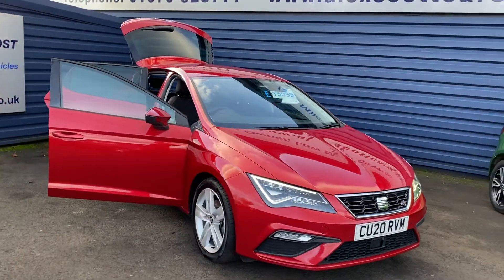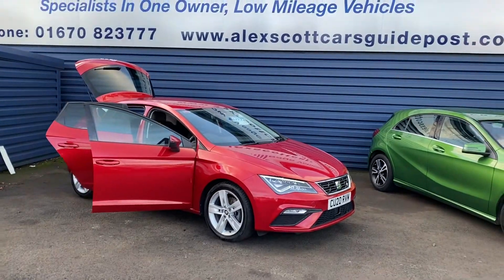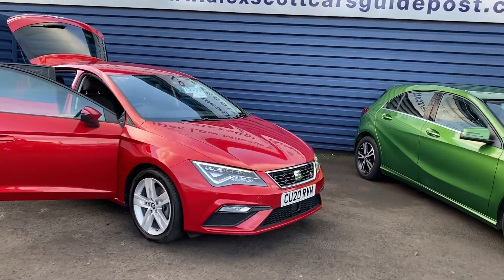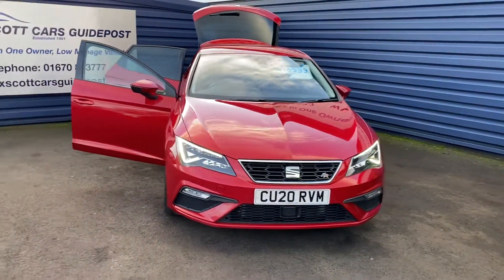And a great price at £15,999. You can give us a phone to reserve the vehicle or email us. Take advantage of the click and collect option on the vehicle, and we can reserve the car for you.